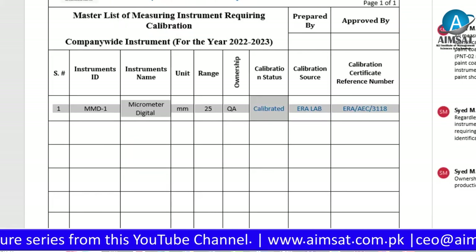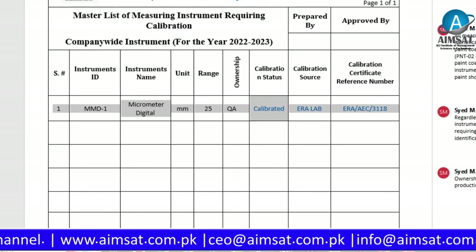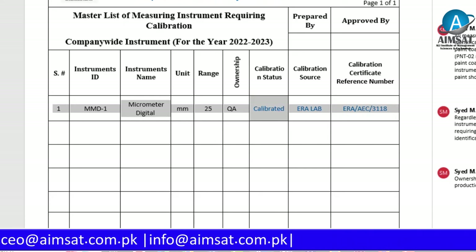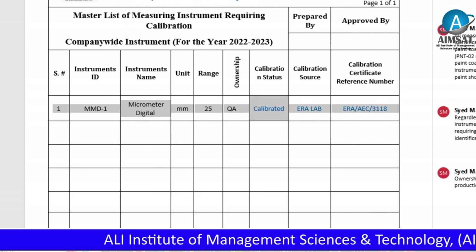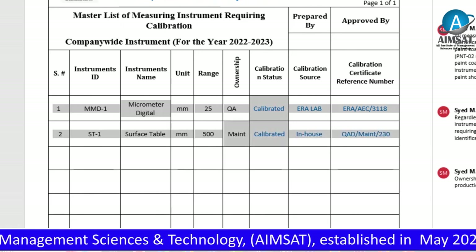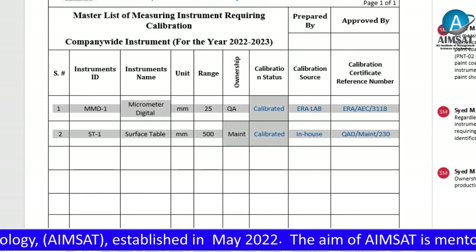Now see a few examples. Example number one: digital micrometer, owned by the QA department, calibrated outsource. The outsource laboratory has issued a calibration certificate with a reference number. Example number two: surface table. The surface table has been calibrated in-house, and the QA department issued the calibration certificate and calibration reference number.